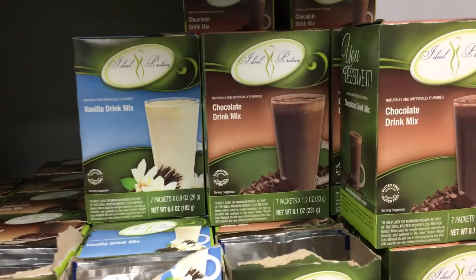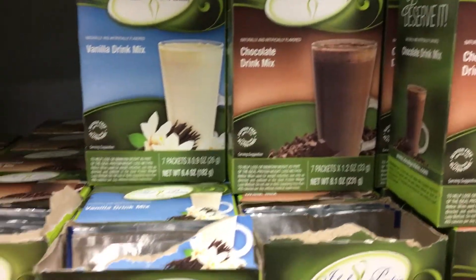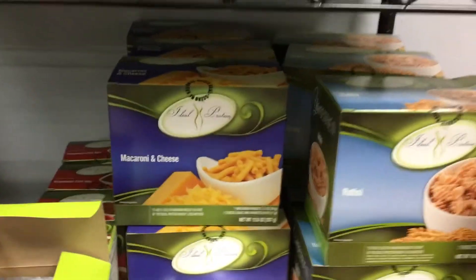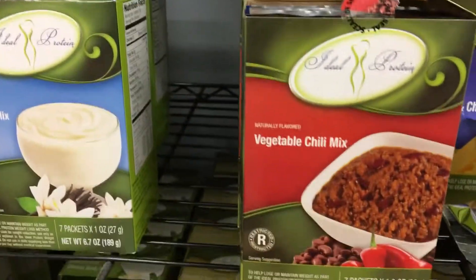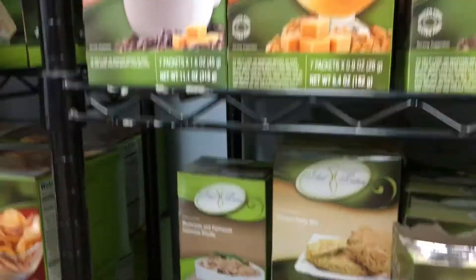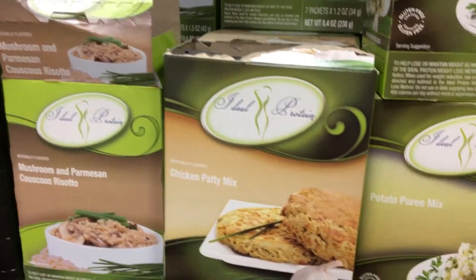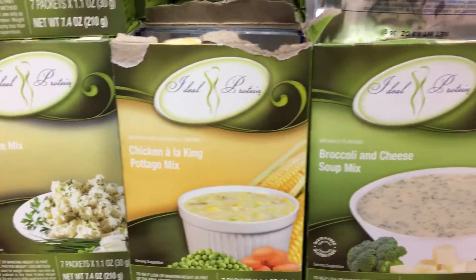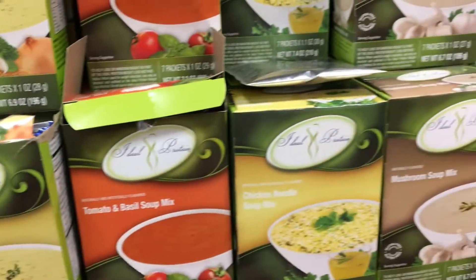Our number one product is our chocolate drink, which makes a fantastic smoothie with lots of different ways to make it. We have mac and cheese, vegetable chili, and all different kinds of lunch items like mushroom and parmesan risotto, chicken patties, potatoes, chicken pottage, and a whole variety of amazing soups.